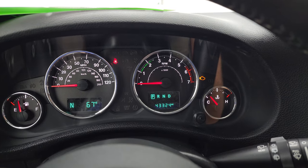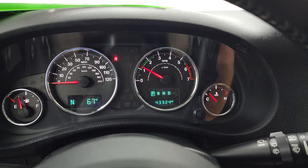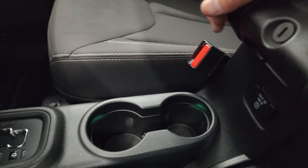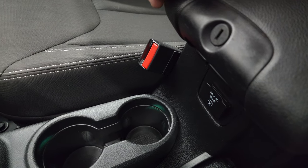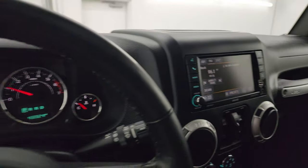Let's start it up and take a look under the hood. Starts right up — no check engine lights or anything like that. This one also does have a 115-volt, 100-watt plug-in. Let's go take a look under the hood.